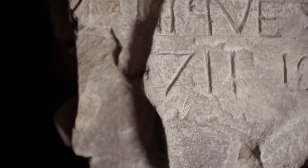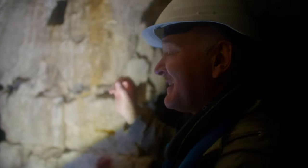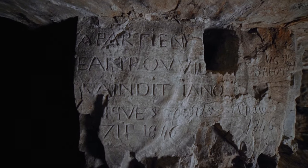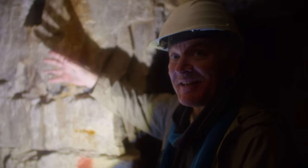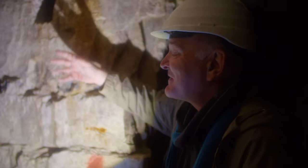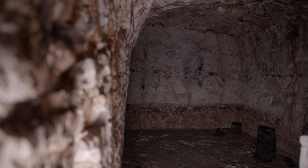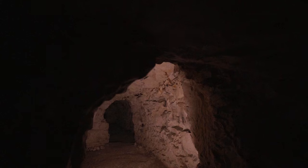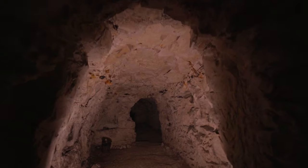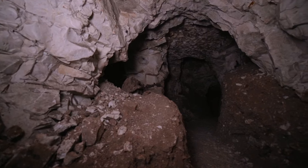He did his family tree some years ago, and to his absolute amazement and delight, he found the name and the correct timescale. Members of his family, all those generations ago, slept in this cave. It's a unique piece of graffiti that directly connects one of the rooms to a family in the village. In the year 1711, Europe endured one of the coldest winters on record. Almost without a shadow of a doubt, the entire family — indeed the entire village — came down into these caves to see out that awful period.